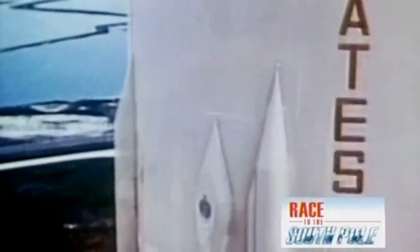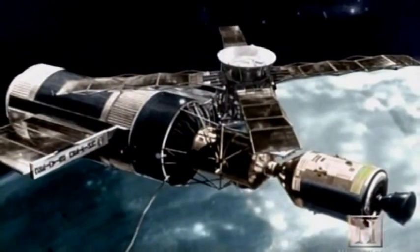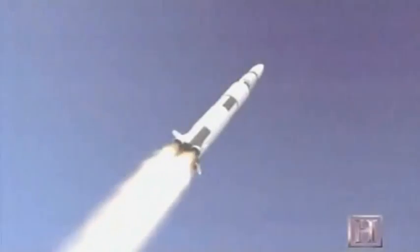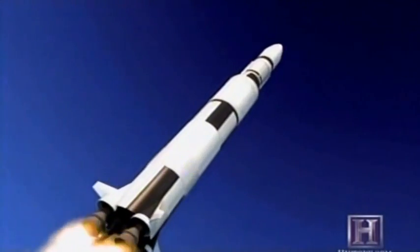On May 14th, 1973, a Saturn V rocket blasted off from Kennedy Space Center to thunderous applause. Attached to the rocket was precious cargo, the $2.5 billion Skylab, America's first space station. But seconds after takeoff, disaster struck.